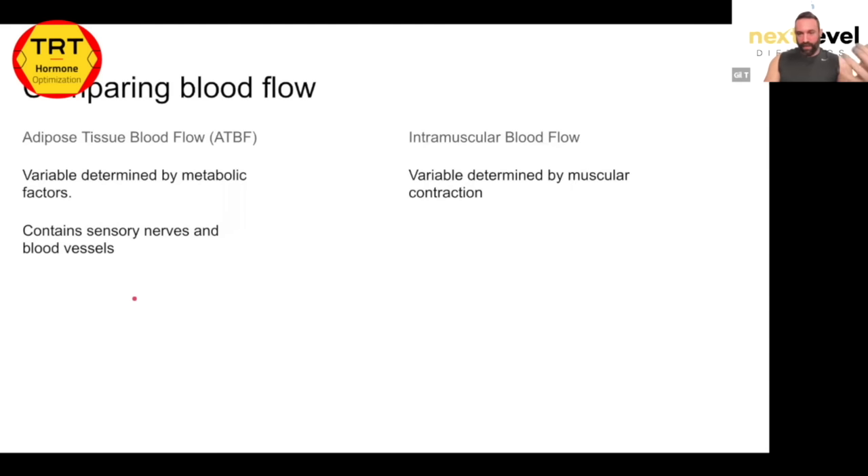Adipose tissue contains sensory nerves responsible for pain, pressure, and temperature. Muscle tissue contains mostly somatic motor neurons responsible for electrical pulses that cause contraction. There are some pain receptors found in muscle, but they're nowhere near as delicate or sensitive as the sensory nerves in your adipose subcutaneous layer. The amount of pain receptors in muscle tissue is far less than in the hypodermis.